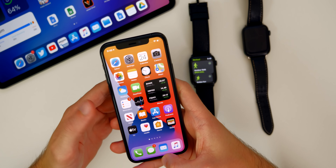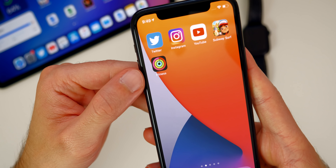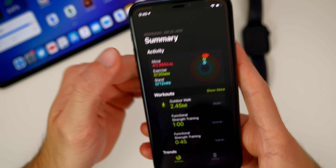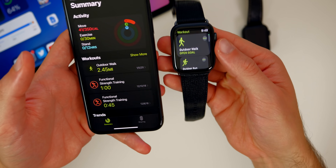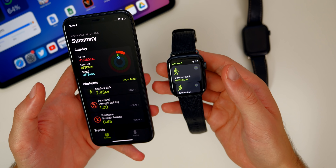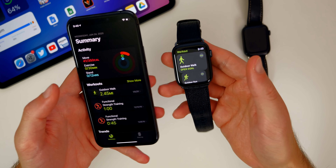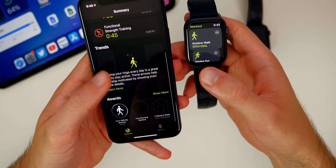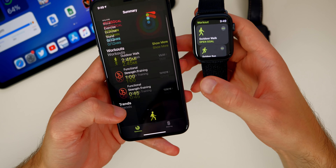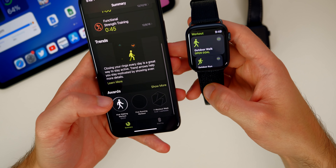Speaking of working out and health, we also have the new Fitness application in iOS 14. This used to be called Activity — it's now Fitness on the iPhone, but for whatever reason it's still called Activity on the Apple Watch. So hopefully in the next beta that gets fixed. Inside the app, you can see a slight redesign that looks a little bit better than it did in iOS 13 and watchOS 6.